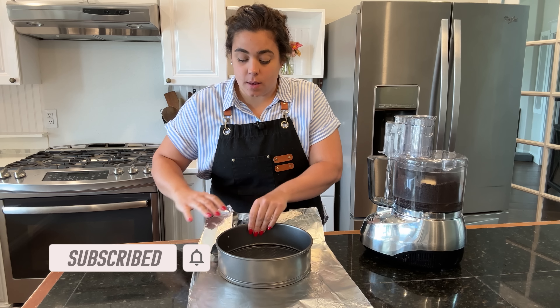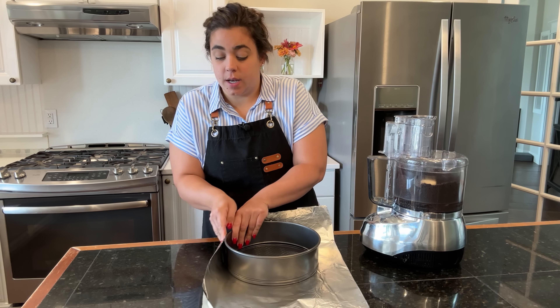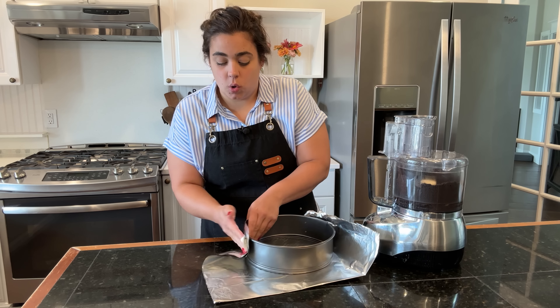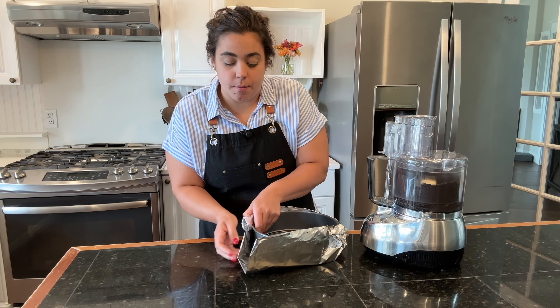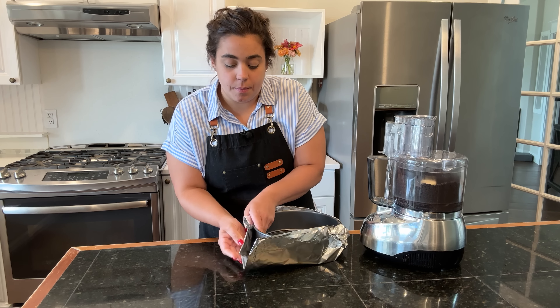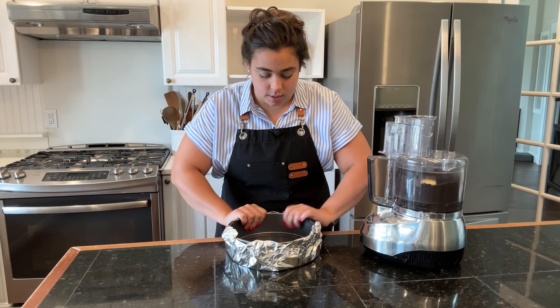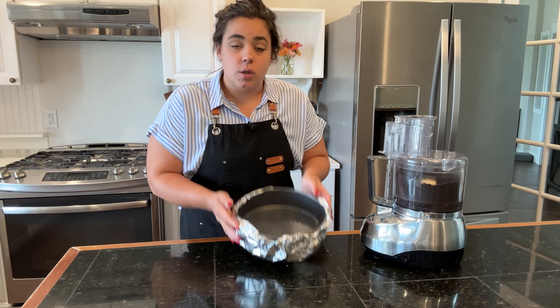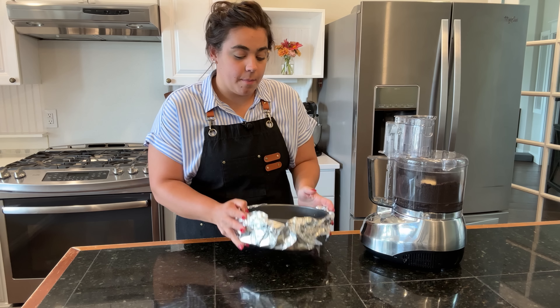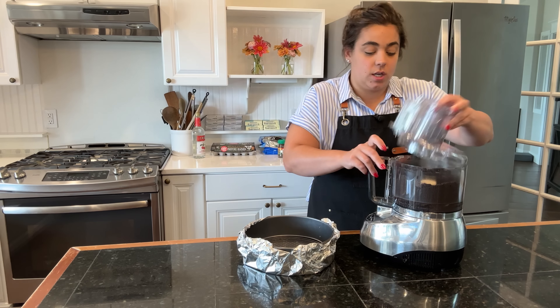My friend's birthday party is tomorrow, so we're not going to be completely assembling all of these desserts today. We are going to get the majority done today — some of them need to cool overnight in the refrigerator, and some of them are easier if they're frozen. We'll do the majority of the work today, and then finish these desserts tomorrow.